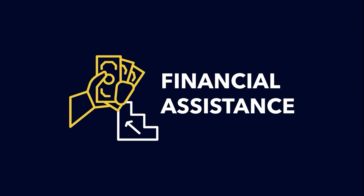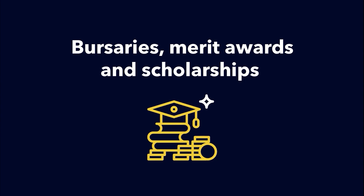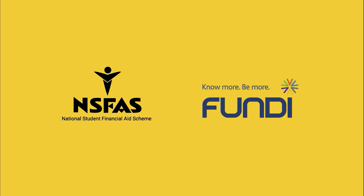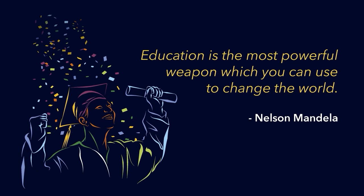Nelson Mandela University offers financial assistance to full-time students in the form of bursaries, merit awards, scholarships and study loans, namely NSFAS and FUNDY. Our vision is to assist all financially needy and academically deserving students to impact the world. Education is the most powerful weapon to change the world. Our central mission is to facilitate the learning process for all students by cultivating an environment that enriches and supports holistic learning for all deserving students, regardless of economic background.